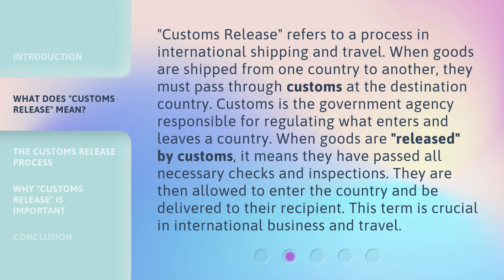Customs Release refers to a process in international shipping and travel. When goods are shipped from one country to another, they must pass through customs at the destination country. Customs is the government agency responsible for regulating what enters and leaves a country.